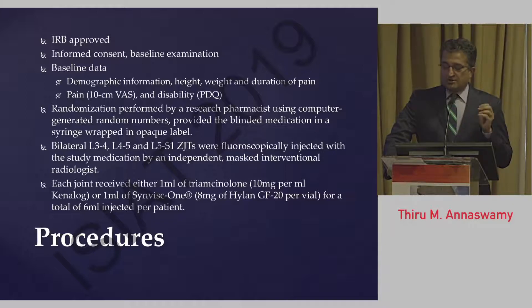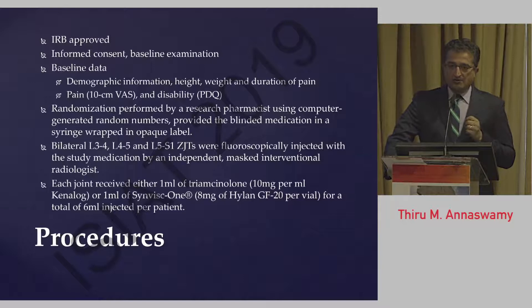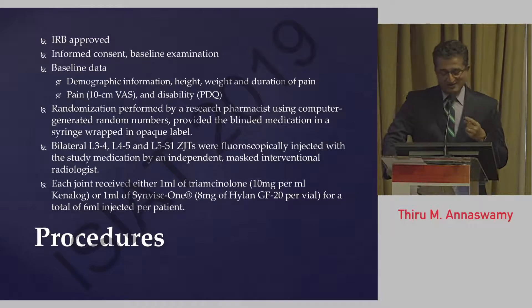We collected demographic information — height, weight, and duration of pain — assessed pain on a 10-centimeter visual analog scale, and assessed functional disability using the Pain Disability Questionnaire, a patient-reported outcome measure. Randomization was performed using a research pharmacist who generated random numbers and wrapped the syringe with opaque tape so the injector could not see the contents. We then injected six joints: the lower lumbar joints at L3-4, L4-5, and L5-S1 were injected bilaterally using fluoroscopic guidance.